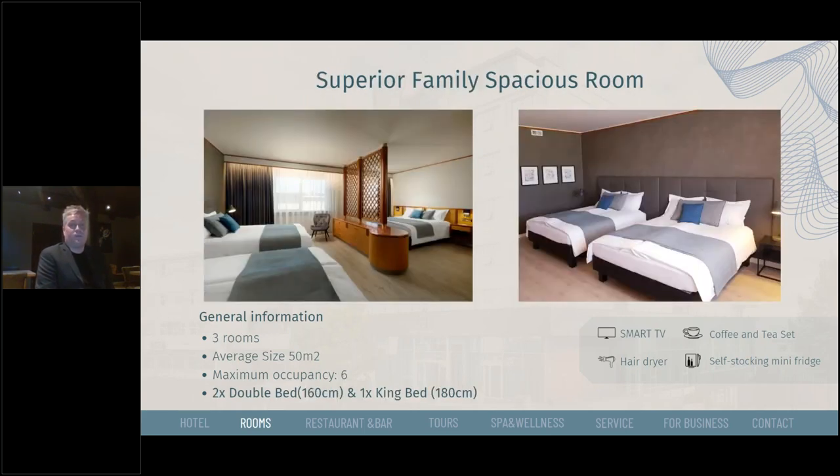Then we have the superior family spacious rooms. We have three of those, and they are quite large — very suitable for families at 50 square meters with a maximum occupancy of six. The setup is two double beds and one king bed.